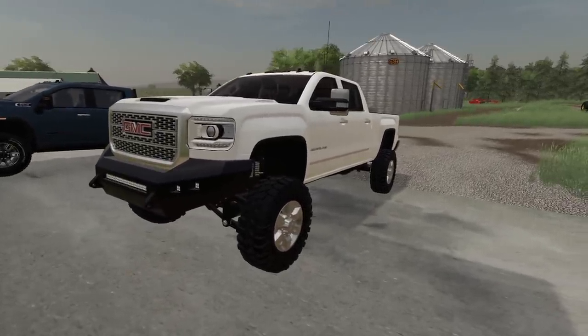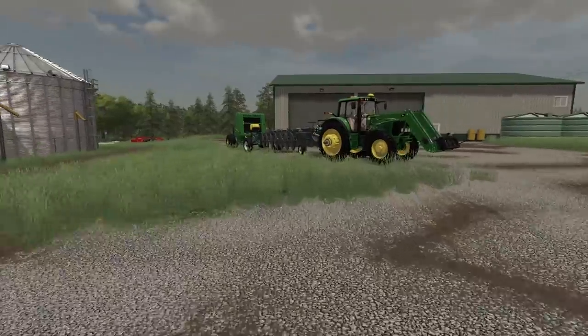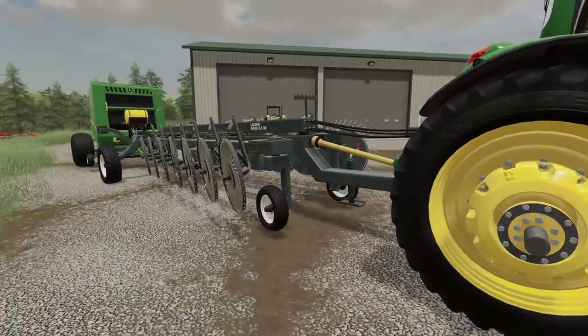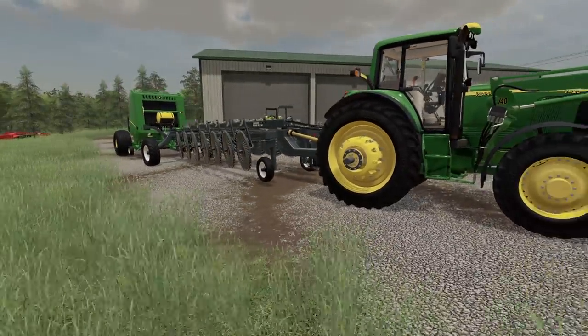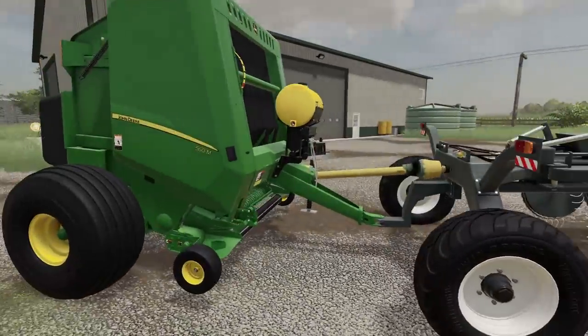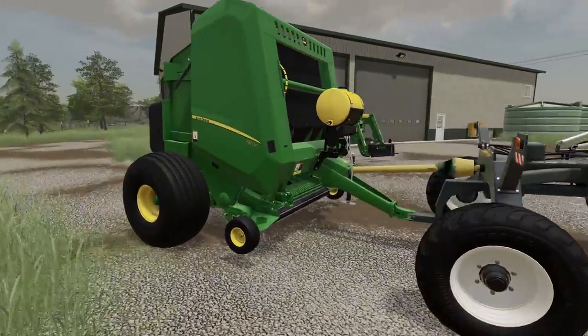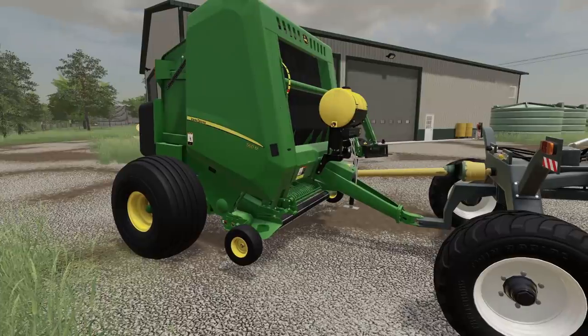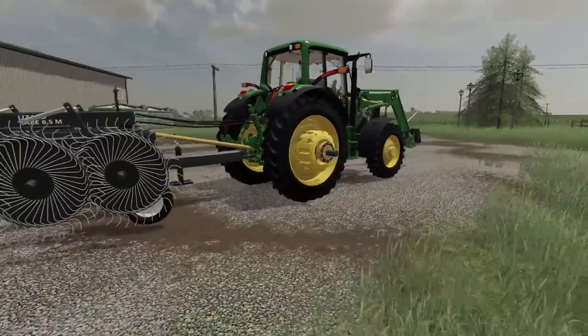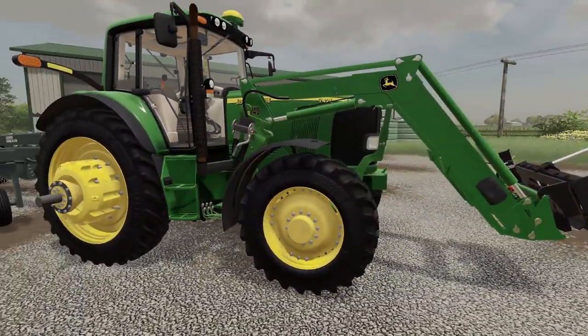You guys gotta check out Farm Boy's new baling rig here. This thing is sweet looking if you ask me. He's got a John Deere 560M baler on a rake, and he has it on his new 7420 with a loader. The thing looks cool if you ask me.